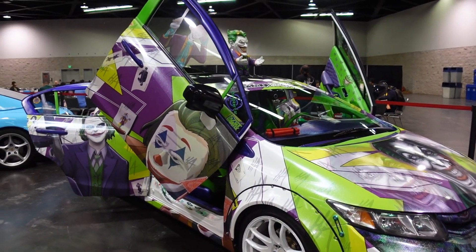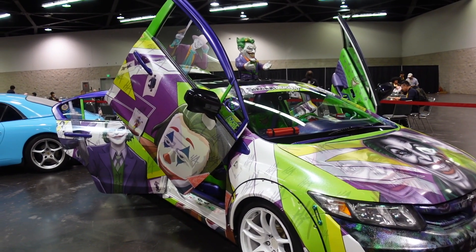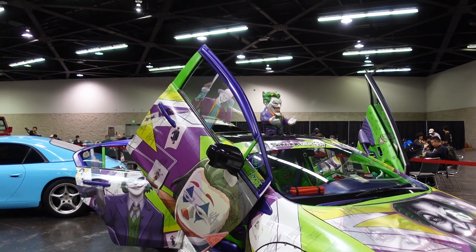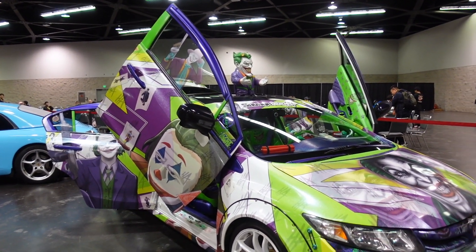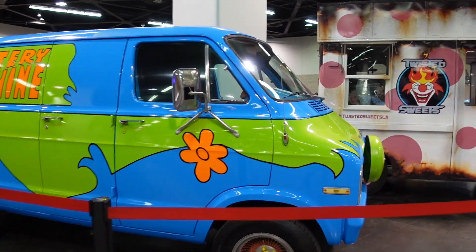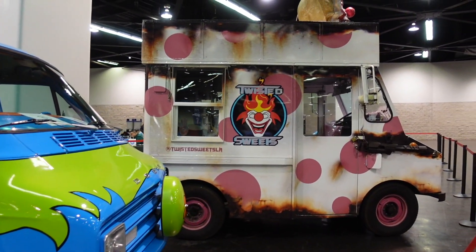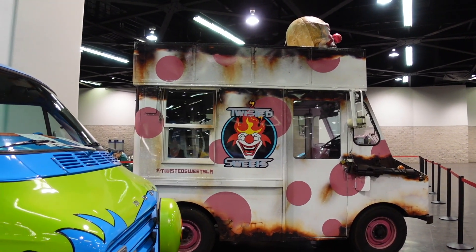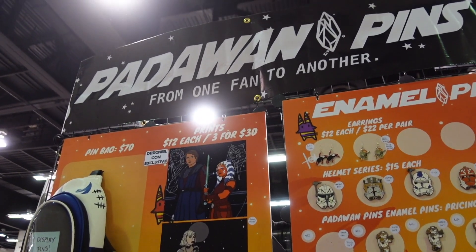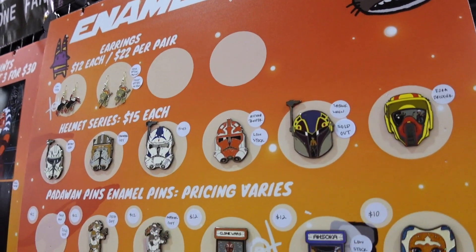This one takes the cake — look at this, it's all different types of Jokers! Look who we got here — we got the Mystery Machine, and we got Sweet Tooth in the building. Holy cow! This is awesome. We definitely saw her back at WonderCon — it is Padawan Pins. From one fan to another, this is absolutely amazing.